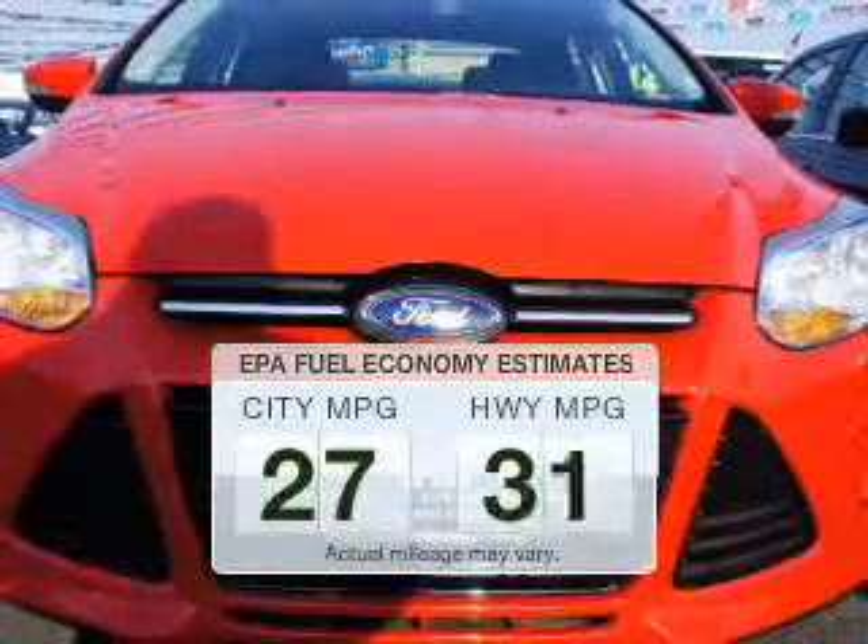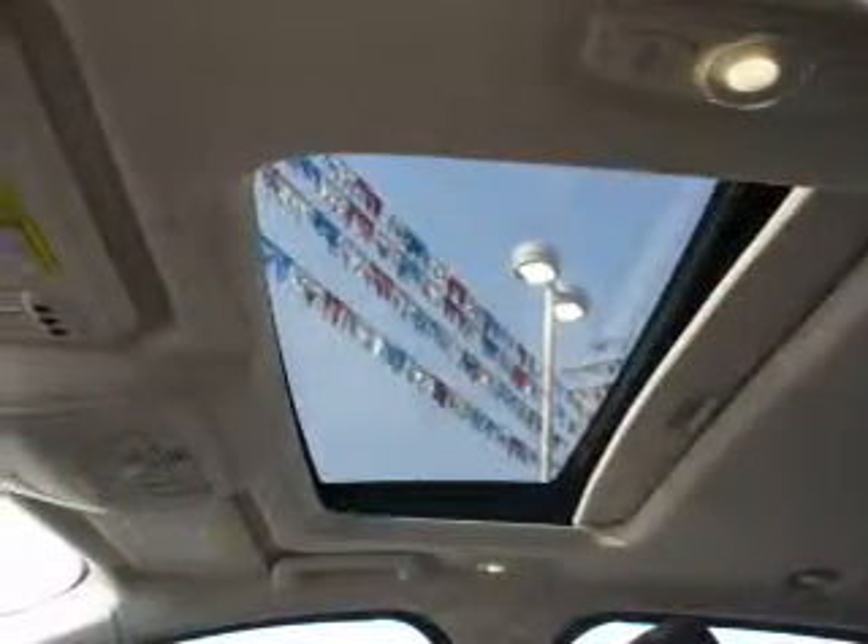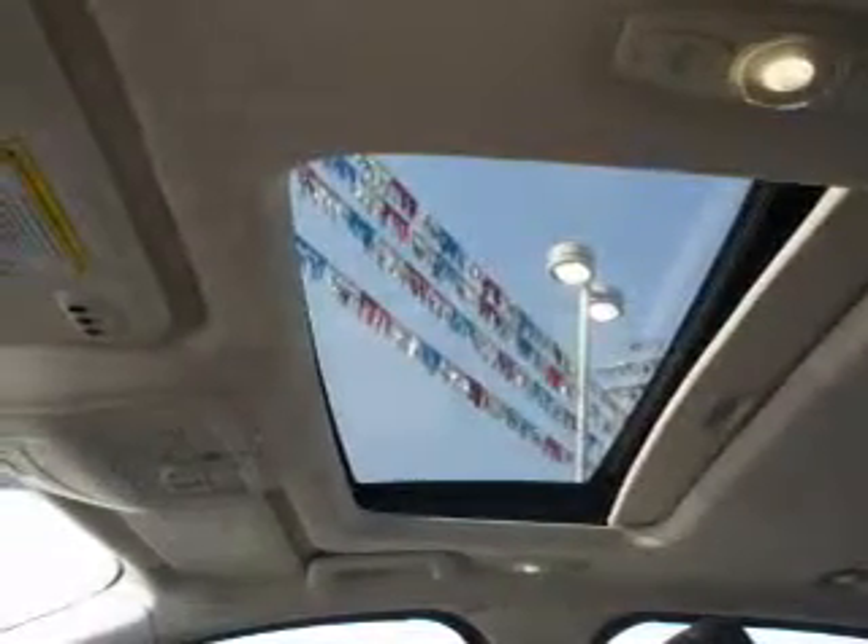Low emissions and the good fuel economy offered in this vehicle are important to you and the environment. The powertrain includes front wheel drive with an efficient four-cylinder engine that responds smoothly to its six-speed automatic transmission.